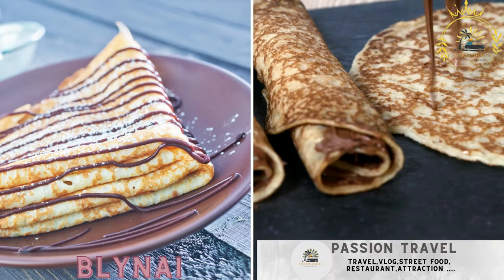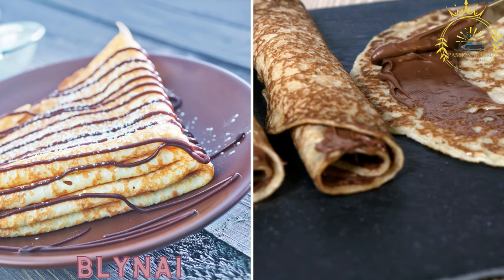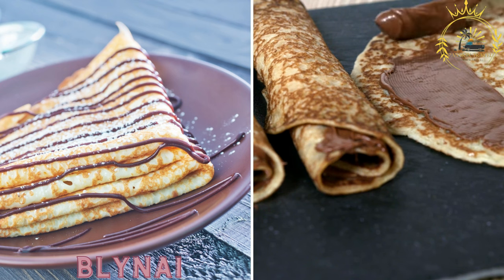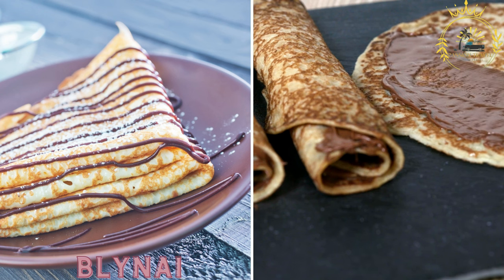Blainai are Lithuanian pancakes that can be enjoyed in both sweet and savory variations. Sweet blainai are typically served with jam or sour cream, while savory blainai can be filled with cheese, mushrooms, or meat.